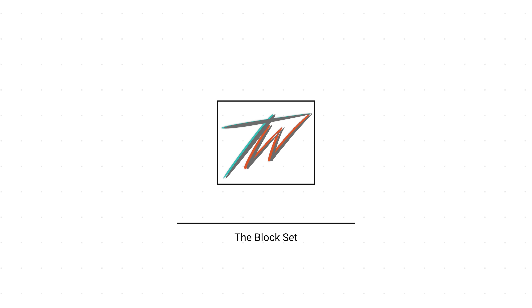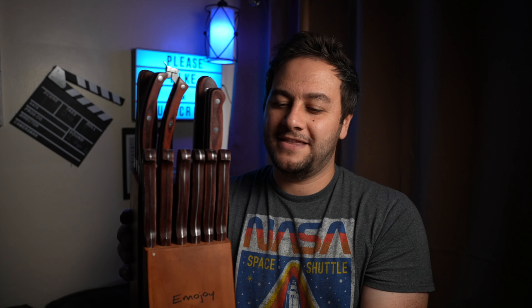To give you some background, I'm not necessarily a knife enthusiast. Growing up and being with a lot of chefs, just being in that restaurant environment, I've always gotten the takeaway that your knives need to work, they need to have a purpose, and they need to be dependable day in and day out.